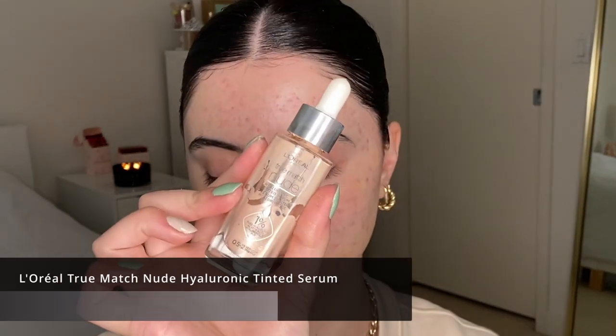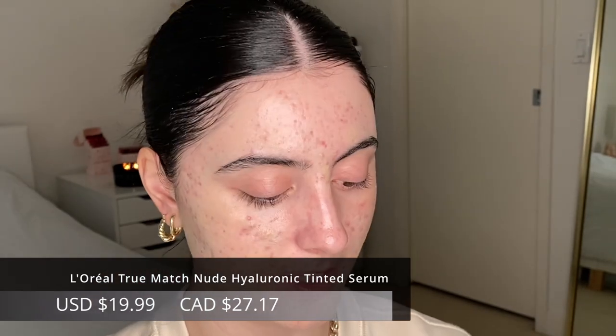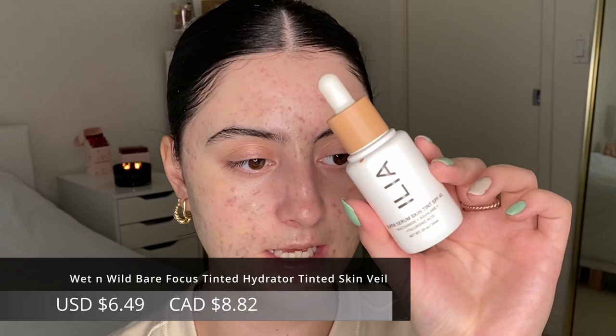The mistake I see after spot concealing is people still going in with a full-coverage foundation. You want to keep it super light. I love skin tints — the L'Oreal True Match, the Wet n Wild tinted hydrator — but today I'm using the ILIA Broad Super Serum Skin Tint in SPF 40, shade ST5. It has niacinamide, squalene, and hyaluronic acid. I use a brush to sheer it out and then a wet sponge to blend.